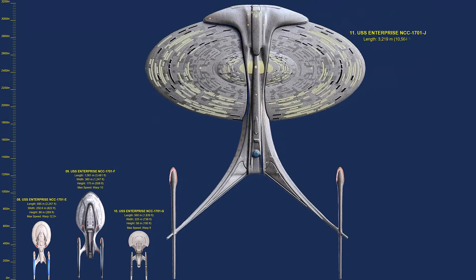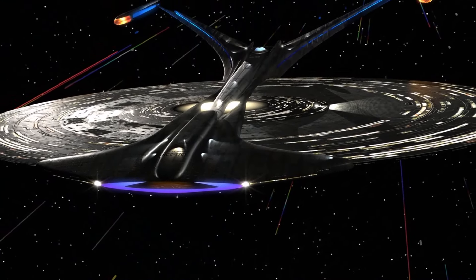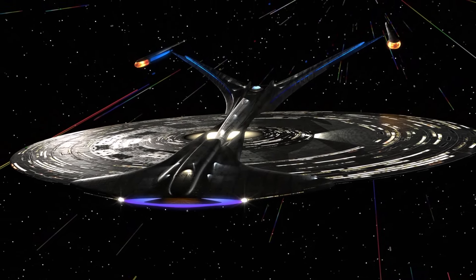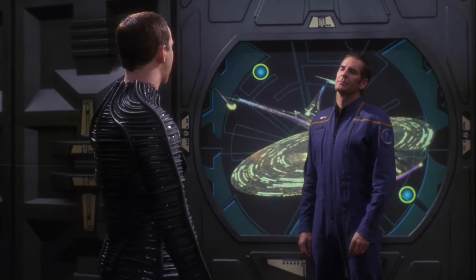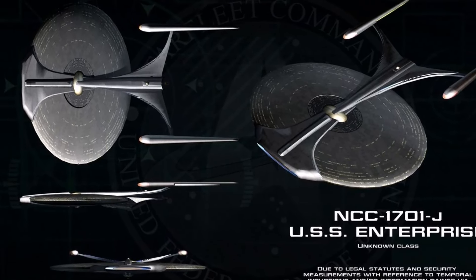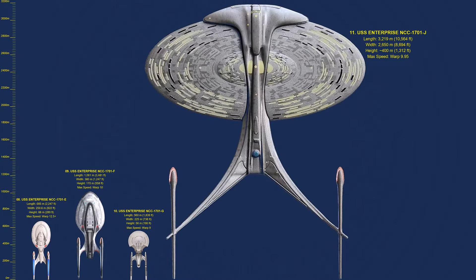Number 11: NCC-1701J. Enterprise-J was mentioned in the 18th episode of the Star Trek: Enterprise series and involves time travel, featuring a scene in which Enterprise-J appears. Enterprise-J operates in a possible timeline during the 26th century. The Enterprise-J's exterior was only seen in the background in the form of graphics on a computer screen. Based on estimates, the ship is approximately 3,220 meters long and 2,650 meters wide — almost five times the length of the Enterprise-D.